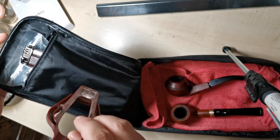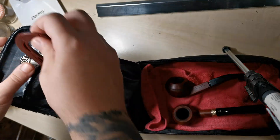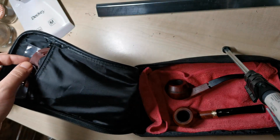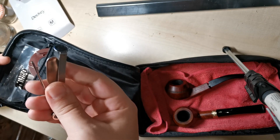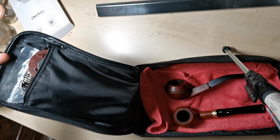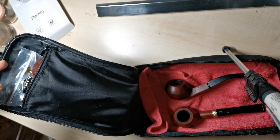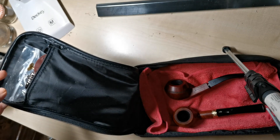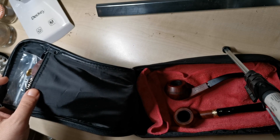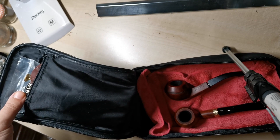If you have this type of pipe stand, you can fold it and also put it here. Your jack tool, your tamper — so basically, these are all you need, except for the tobacco.